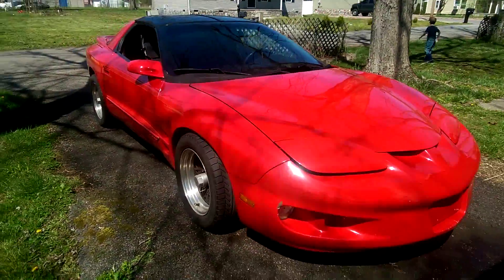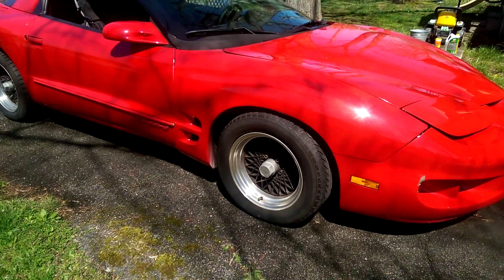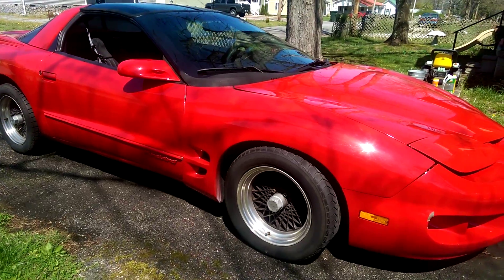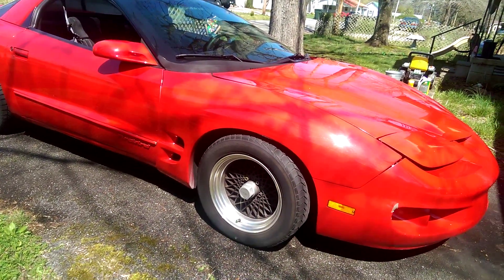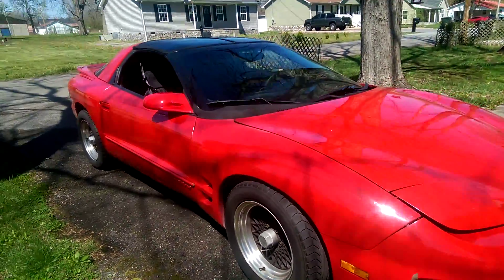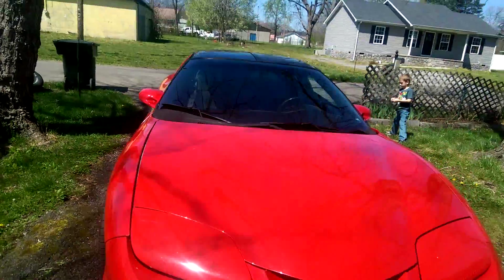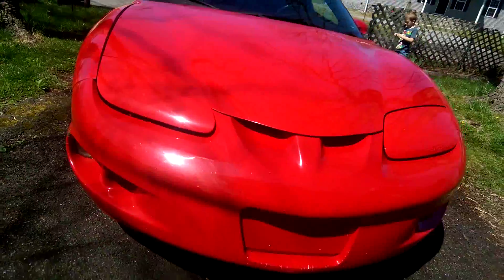The only thing that's really wrong with her is here on the side — the first owner's 17-year-old son took her out, went to get gas for the first time, and caught the pole at the gas station. Smacked up the fender good, smacked up the rocker good, and actually broke the passenger side mirror. So that's been replaced as well, and it kind of jarred this light a little bit, but everything still works fine.